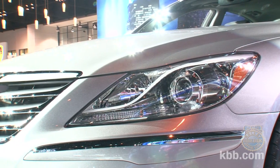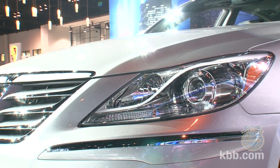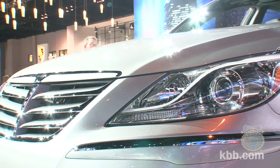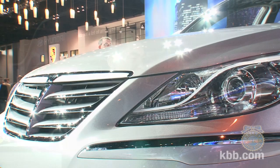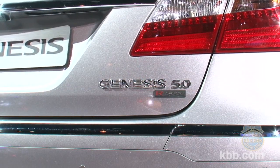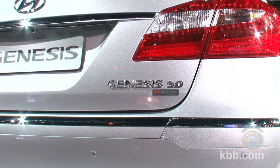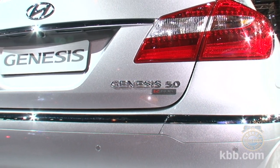The 5-liter is a nice number — a V8 number we've heard for a long time, and the 5.0 rings true. With gasoline direct injection along with a brand new 8-speed automatic transmission fully developed in-house by Hyundai, it delivers 25 highway and 16 city — almost matching the 4.6-liter Tau engine's fuel economy figures.